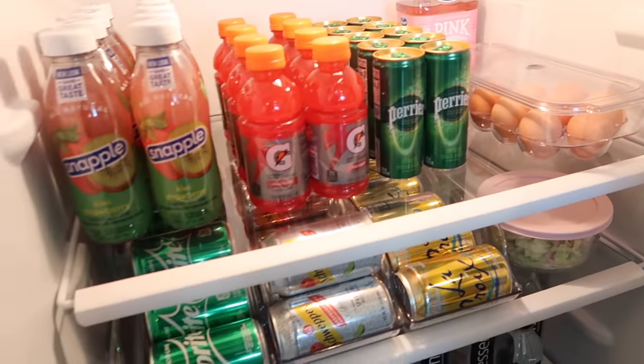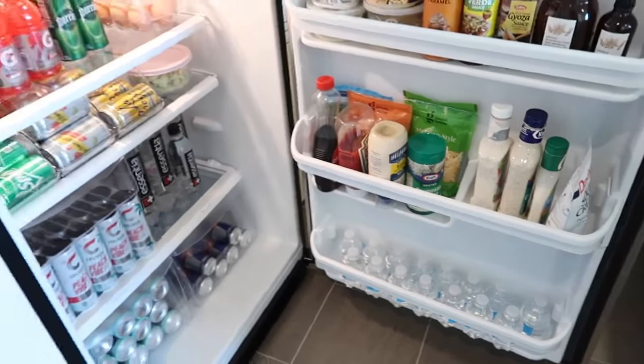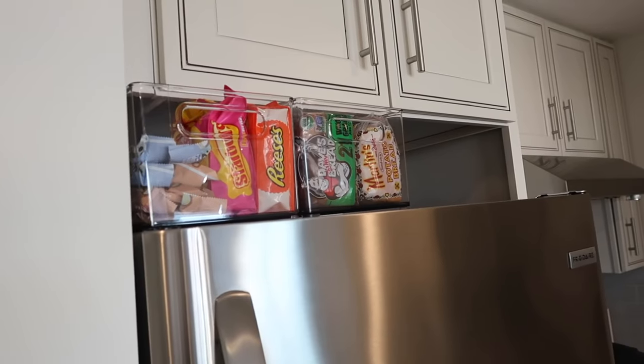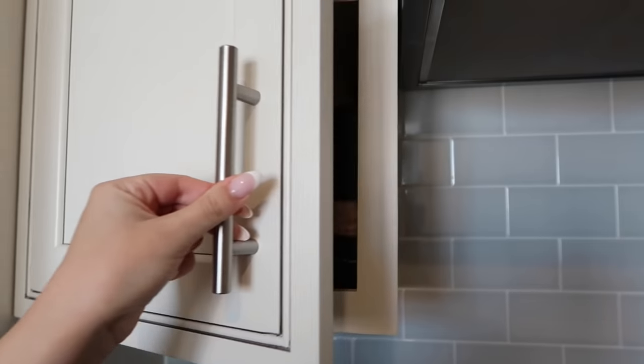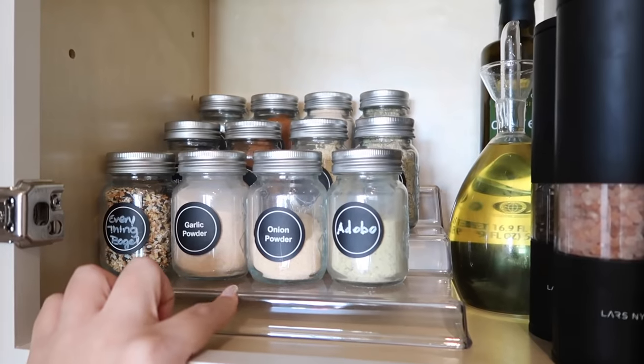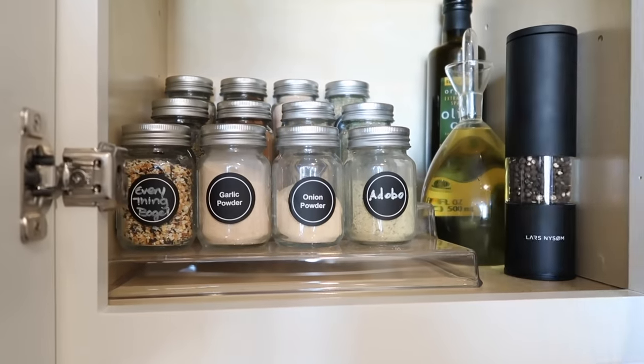Let's take a look inside my fridge — I love having different drink options. I have condiments, water, and energy drinks. I have these clear bins on top with some snacks, bread, and behind those are protein bars, nuts, and granola. In this cupboard I keep my spices. I'm a huge fan of acrylic storage solutions.